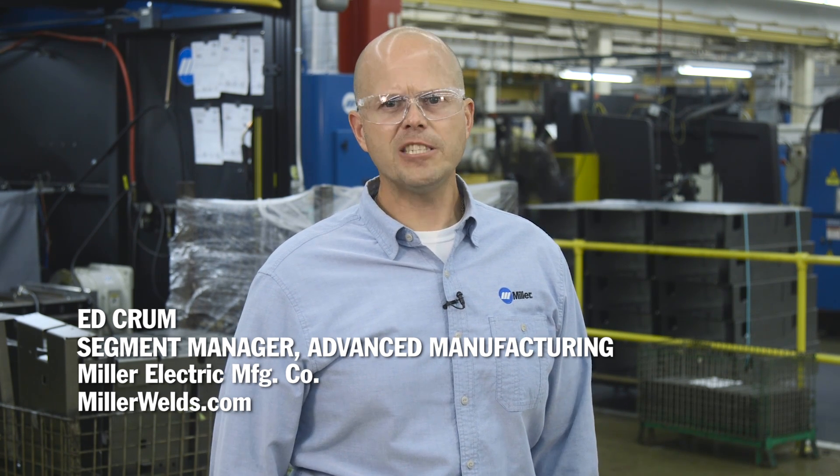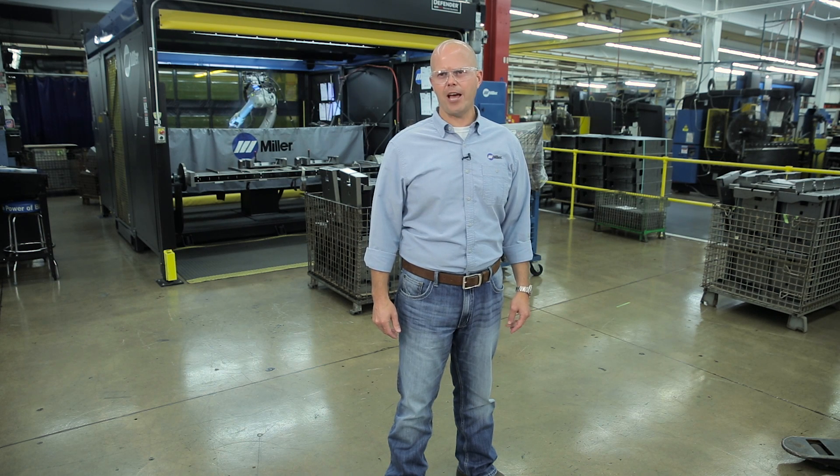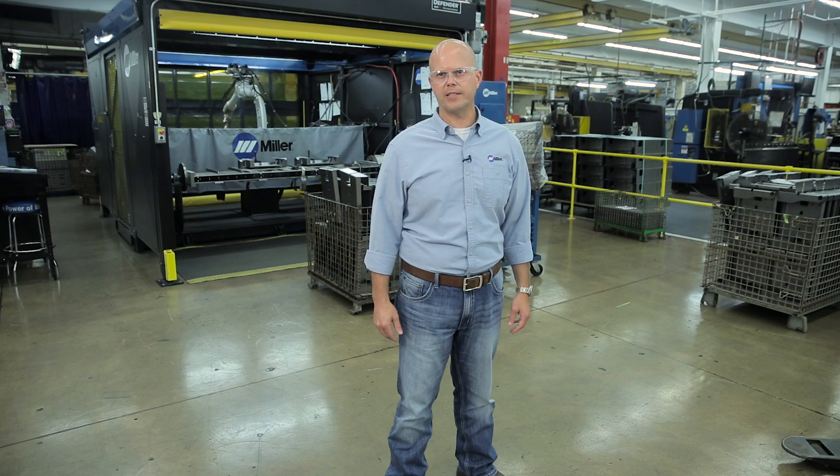Hi, Ed Crum with Miller. Today, manufacturers are faced with many challenges and competitive pressures in the marketplace. Companies are forced to increase productivity, improve overall quality, and reduce costs to stay competitive in the market. We're going to focus on three key challenges and the advancements in technology that Miller is bringing to the marketplace.